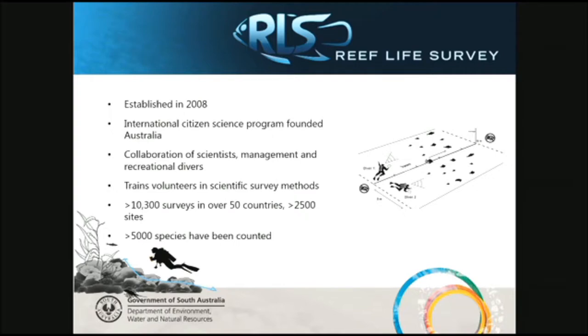So, what is Reef Life Survey? It was established in 2008. It's an international citizen science program founded in Australia. Reef Life Survey is a collaboration of scientists, management agencies, and recreational divers, all trained in scientific survey methods. To date, they've done over 10,300 surveys worldwide in over 50 countries at over 2,500 sites, and over 5,000 species have been recorded — a huge effort.